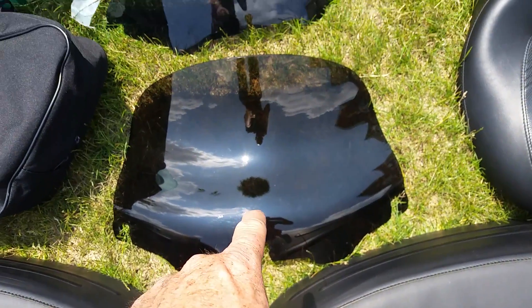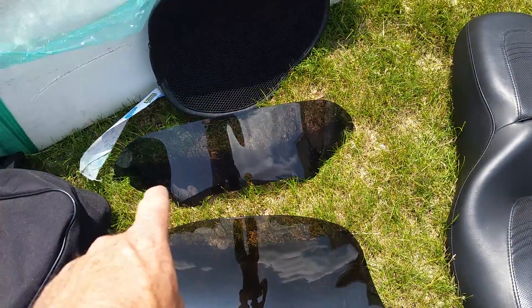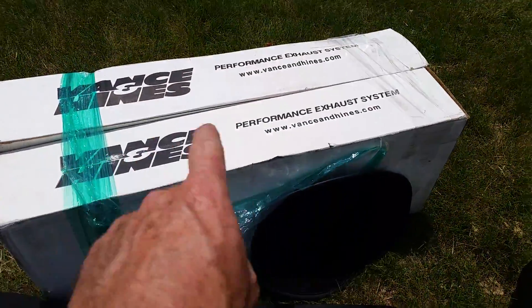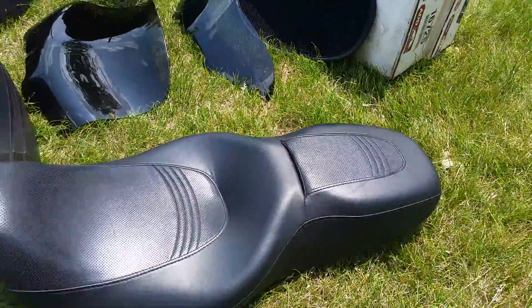There's a Clockworks windshield, plus the stock stubby windshield. A seat pad. The stock pipes are inside of here if you care to have them. And this is the stock Street Glide seat.